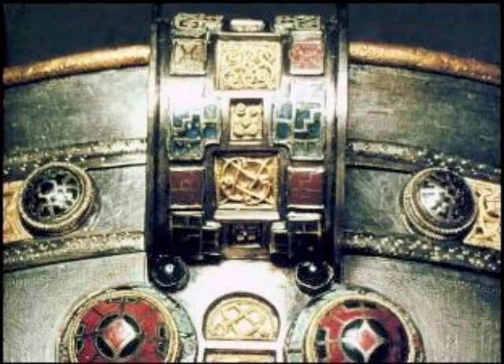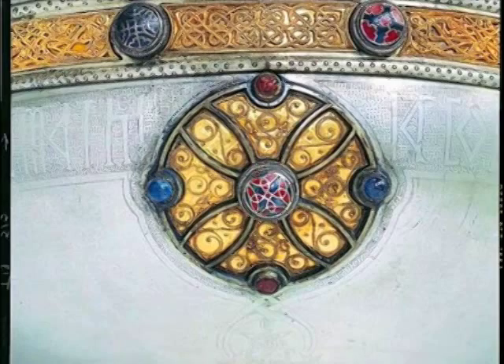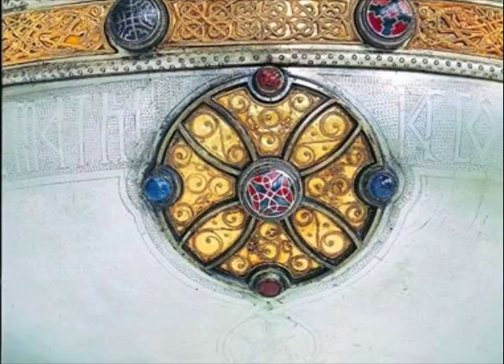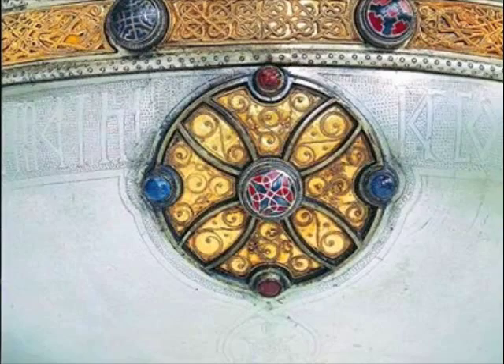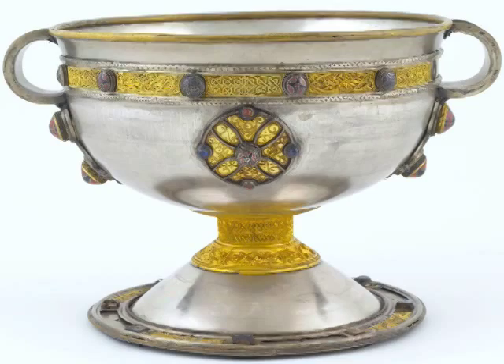An inscription just underneath the decorative band on the bowl records in Latin the names of eleven apostles and St. Paul. The traitor Judas is omitted. Outlined by a stippled background, the letters are plain and of a form that can be compared with the script used on contemporary religious manuscripts.